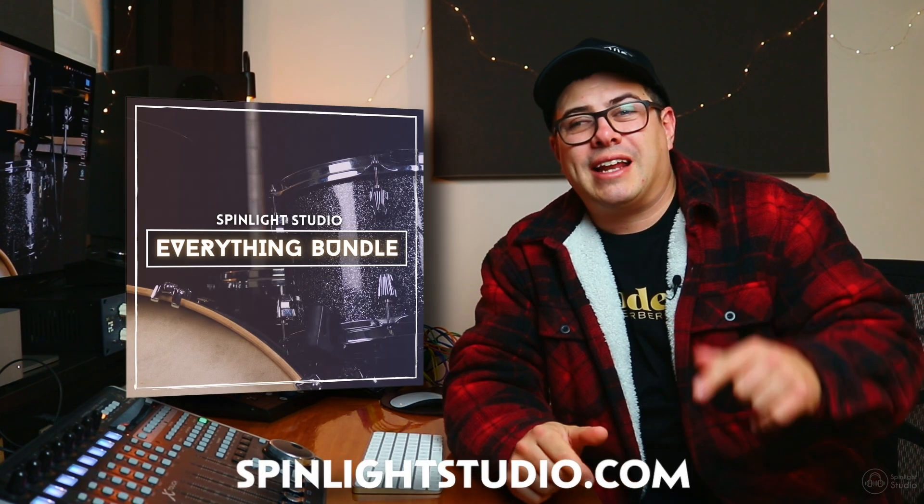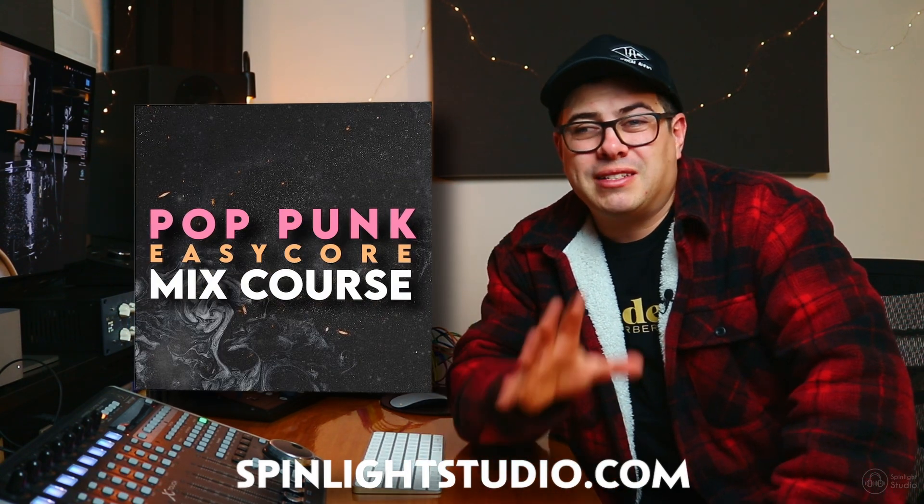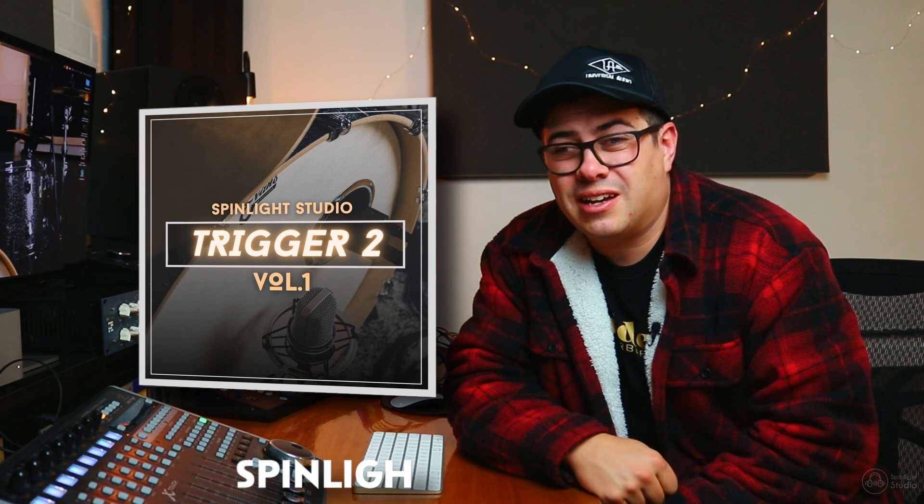Either stay in the past or come join us in the future. I hope you enjoyed this video — if you did, make sure you hit that like button and subscribe to the channel. Check out the description link below for sample packs or mixing courses; anything like that is a massive support for the time that goes into making these videos.